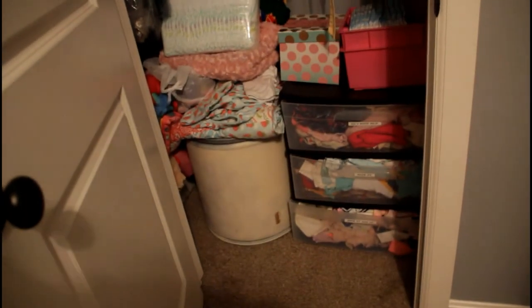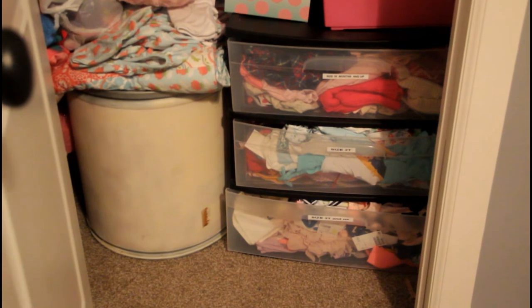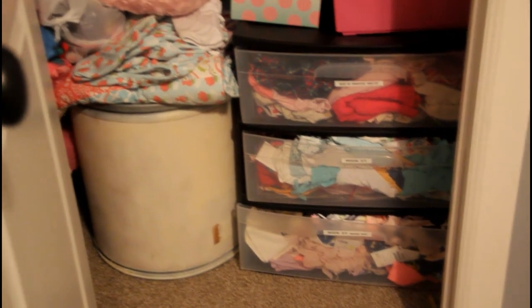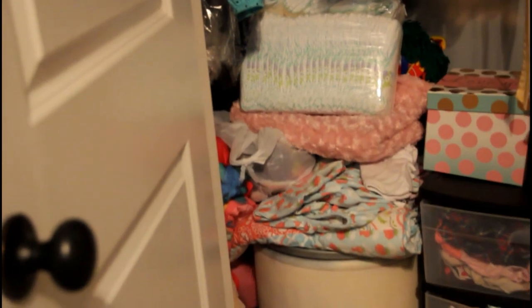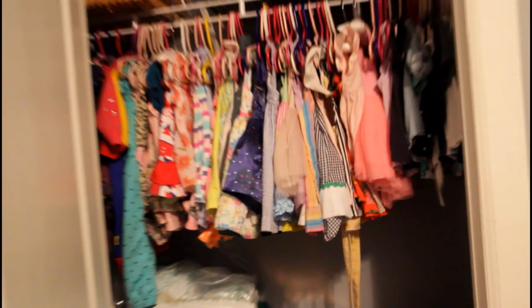Here's her closet. This Tupperware thing at the bottom I keep clothes for bigger sizes — there's 2T, 3T, 4T and up. In the barrel I keep extra blankets, and on top of the barrel I keep a couple extra blankets so I don't have to get into the barrel. Up here I have her swim diapers, and in the polka dot box I have her cards from her first birthday and from her baby shower, and then her extra diapers next to that.